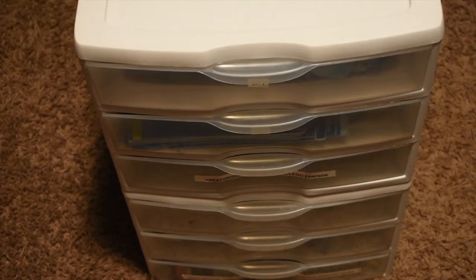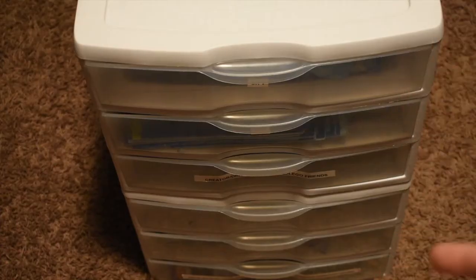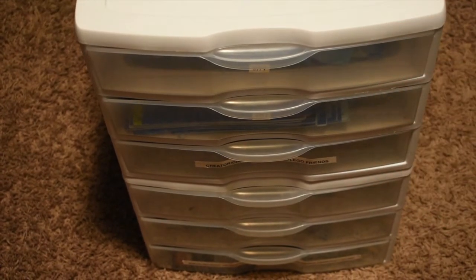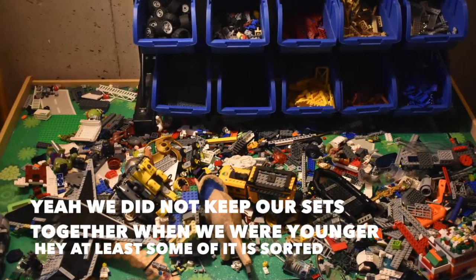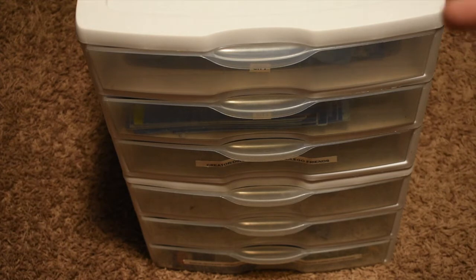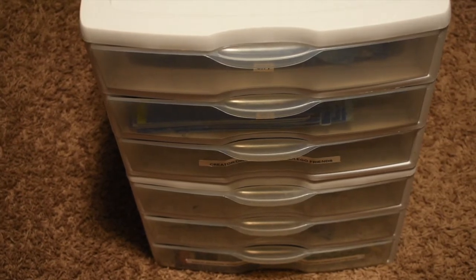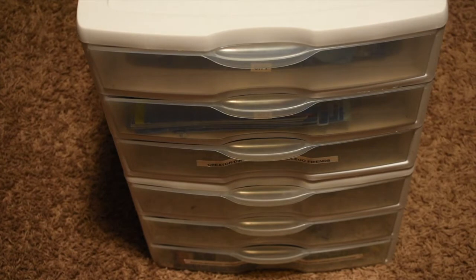Hey everyone, KidLegoLegend here, and today I'll be going over me and my brother's entire LEGO collection. These containers right here have all of the instruction booklets that we have. Obviously, not all of our sets are built — we actually have a table just full of broken sets and random pieces. This entire thing is filled with instructions ranging from a lot of City to a few Technic, some Marvel, some DC, Star Wars — all that jazz. LEGO was a pretty big part of our life. I've been back into LEGO Star Wars specifically for a few months now, but let's just jump right into it.